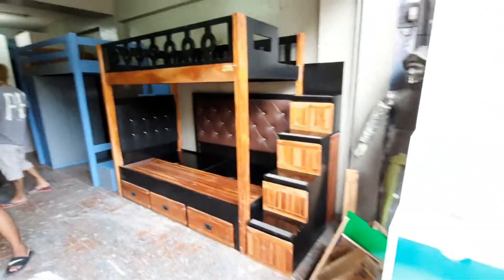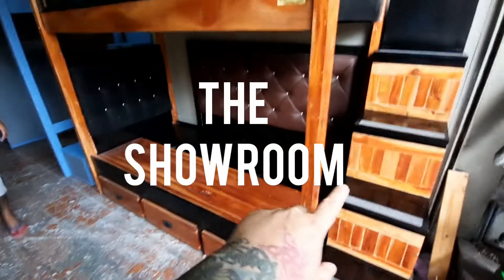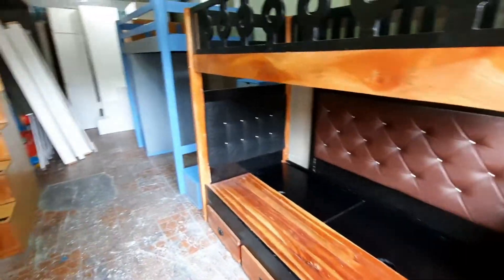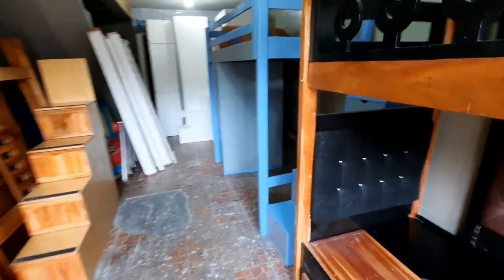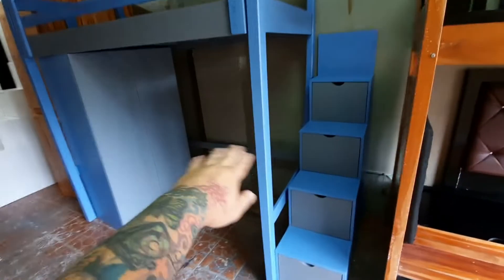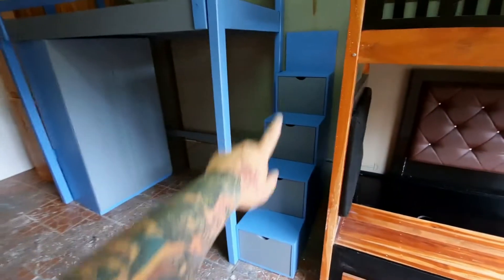Paso tayo sa showroom — single top, single bottom. Mahogany. Upholstered headboard. This one is a single loft, tapos cabinet sa ilalim, no table, and cabinet steps.